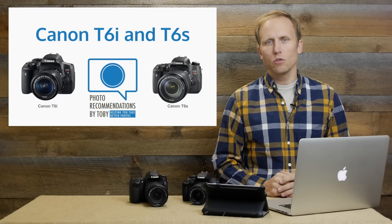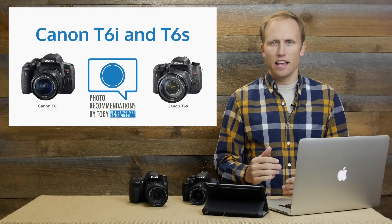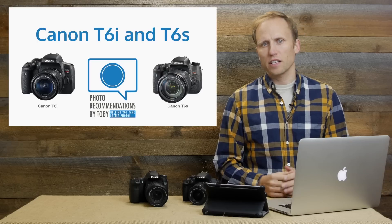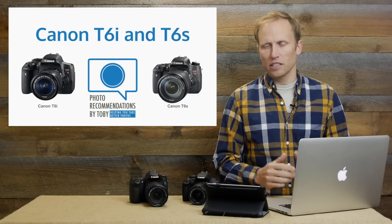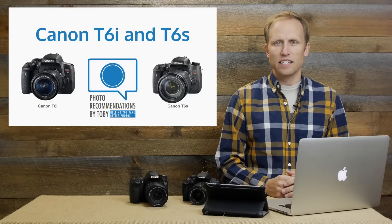I want to spend a few moments talking about the newly announced Canon T6i and T6s. For those of you outside of North America, the 750D that has been listed in all the rumors is the T6i, and the 760D is the T6s.